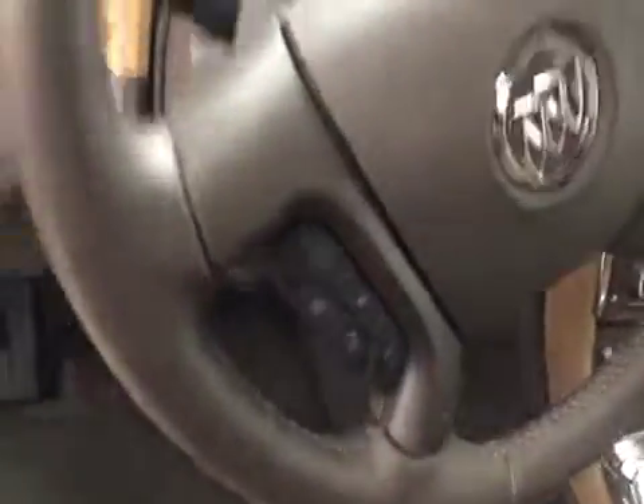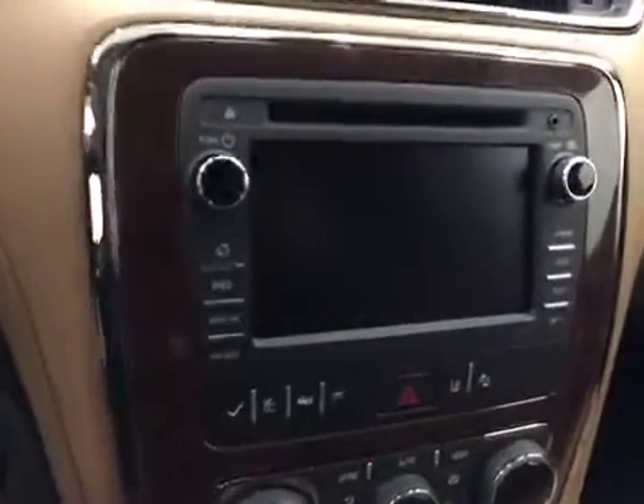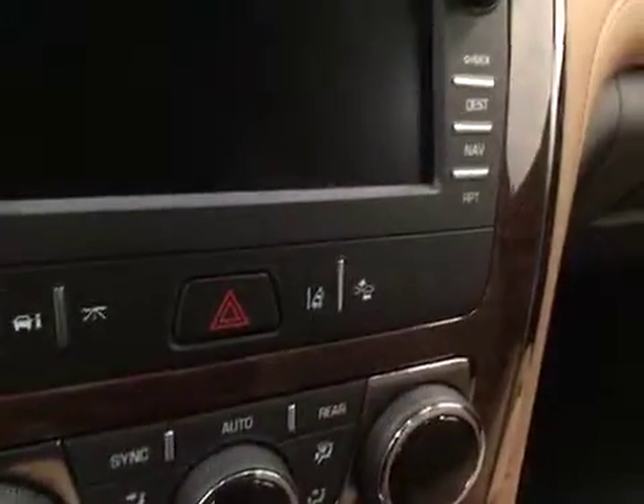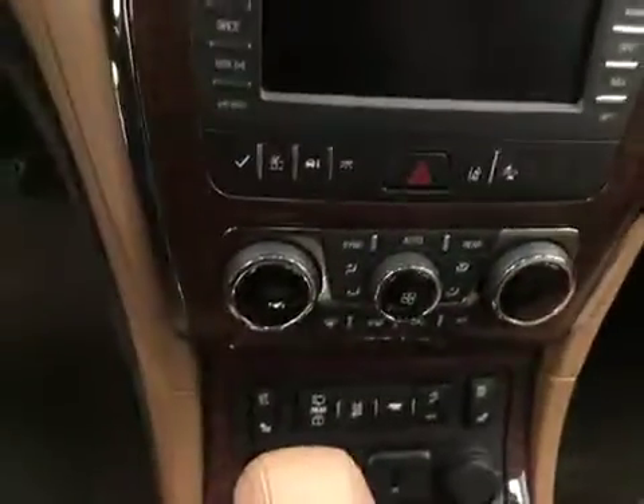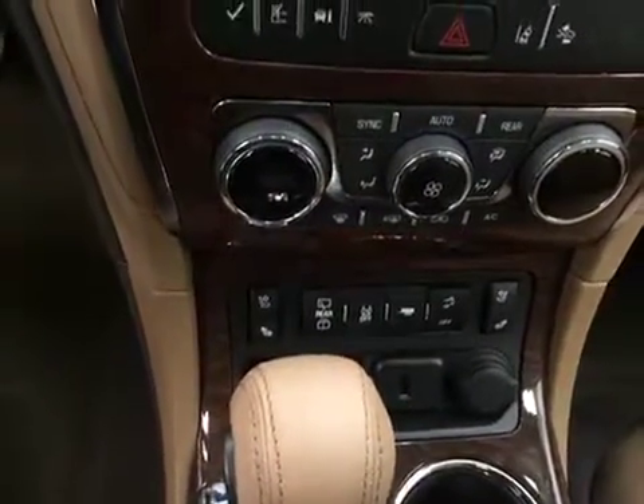Heated steering wheel, cruise control, sunroof and sunroof controls, garage door opener, OnStar 4G LTE with electrochromatic mirror, CD AM FM XM satellite ready with USB and auxiliary support, lane departure warning and forward collision detection, dual zone electronic climate control, rear hatch controls, and heated and cooled seats. Our interior color today is brown.